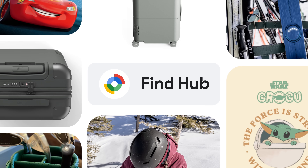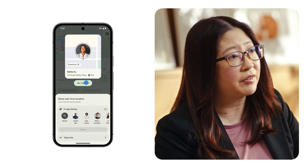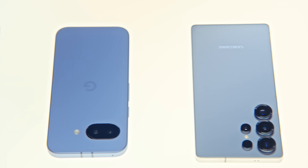Starting today, you can check FindHub to see if your loved ones got home safe and share your location during a night out — all in a single unified space. And they even let this guy talk about his favorite Android device innovations.